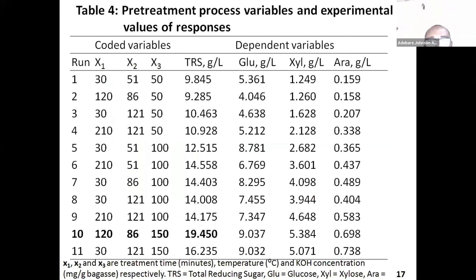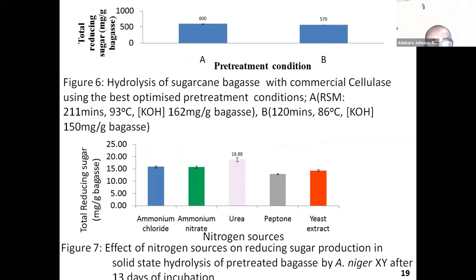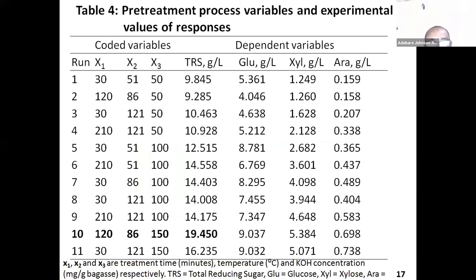Here is the pretreatment experiment. These are the ones we did manually, using potassium hydroxide at different concentrations for the pretreatment, varying the time and also the temperature. The conditions of 120 minutes, 86 degrees Celsius, and 150 milligrams of potassium hydroxide per gram of bagasse gave us the highest total reducing sugar, which was 19 grams per liter.